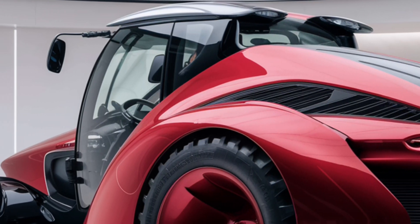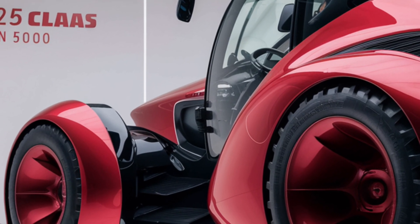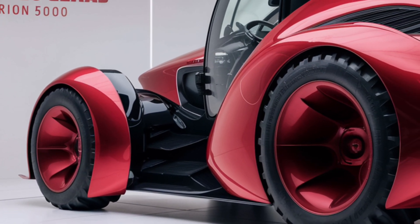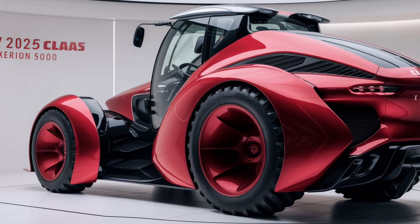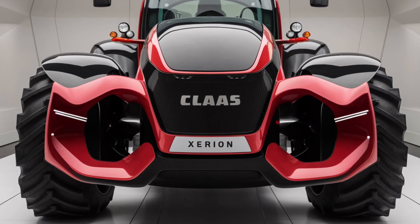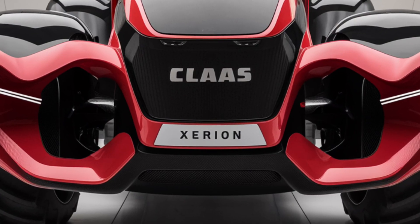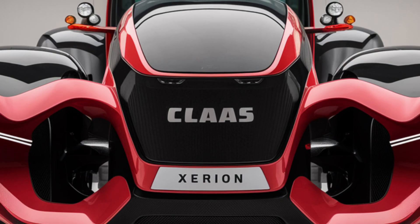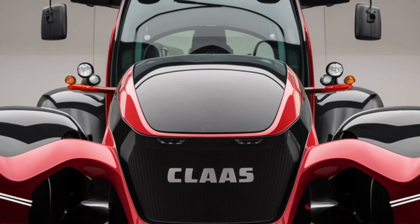On the technology front, the 2025 Claas Xerion 5000 is a technological marvel. The cab is equipped with a large touchscreen interface that provides real-time data on all aspects of the tractor's performance, from engine stats to hydraulic pressure and fuel efficiency. The Xerion 5000 also features an intelligent onboard system that helps optimize the tractor's performance in real-time by adjusting settings based on field conditions, the type of work being done, and the implements in use. This level of automation reduces operator workload and ensures the tractor is operating at peak efficiency at all times.